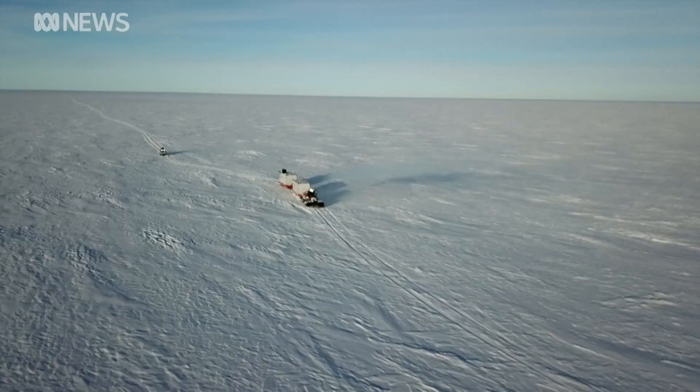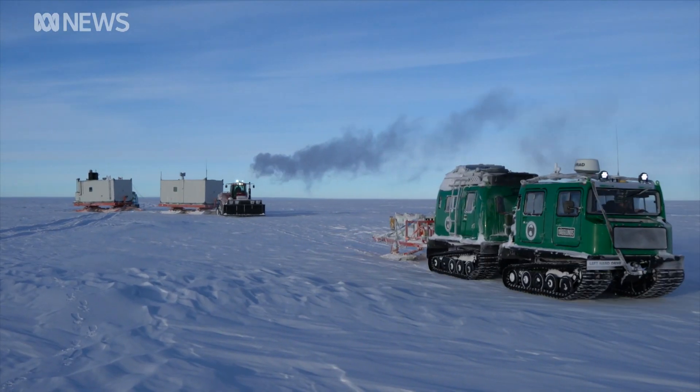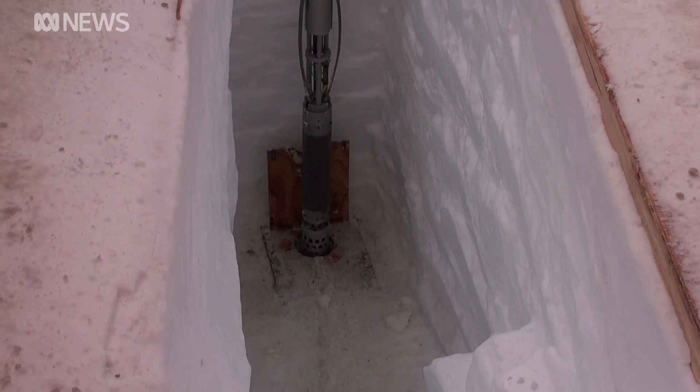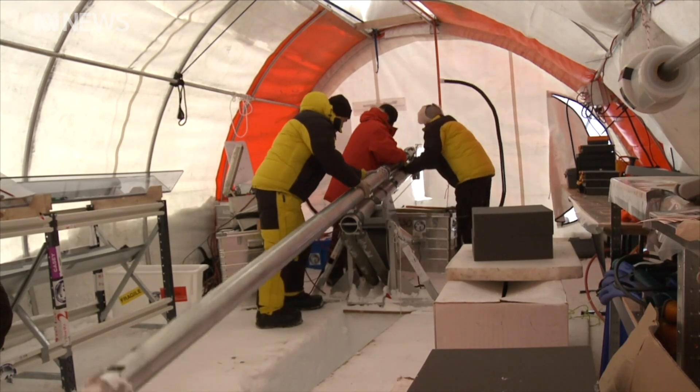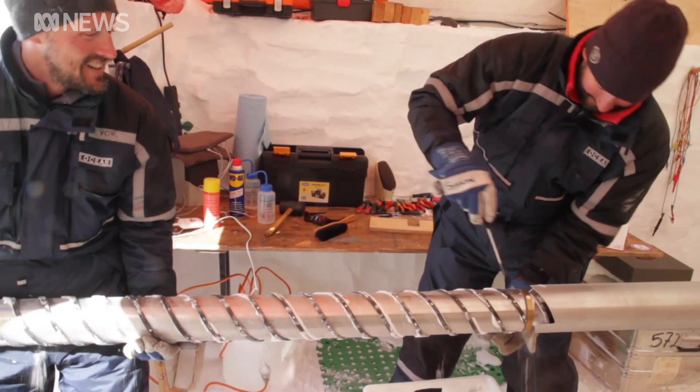We have had some challenges in some areas, which is good that we identify them now. The drill will be used far away from any backup – 1,000 kilometres inland from Casey Station. It's the site where in just under two years, scientists will begin their search for an ice core.